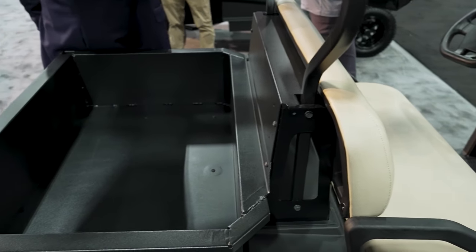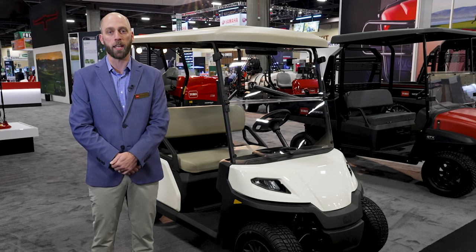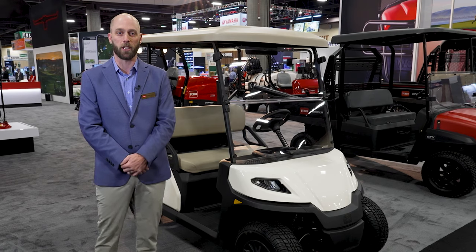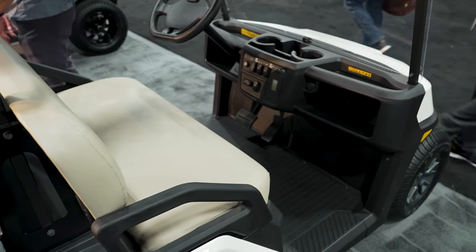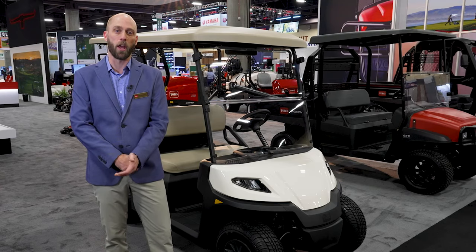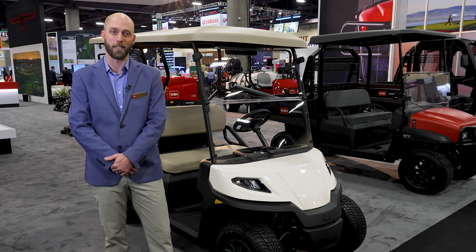With the lithium-ion product we have individual customer profiles where you can set the speed, acceleration rate, and regenerative braking, and switch between those profiles for different customer needs. There's lots of comfort and leg room, and the lithium-ion batteries can be expanded to offer more run time and more energy for customers who need it.